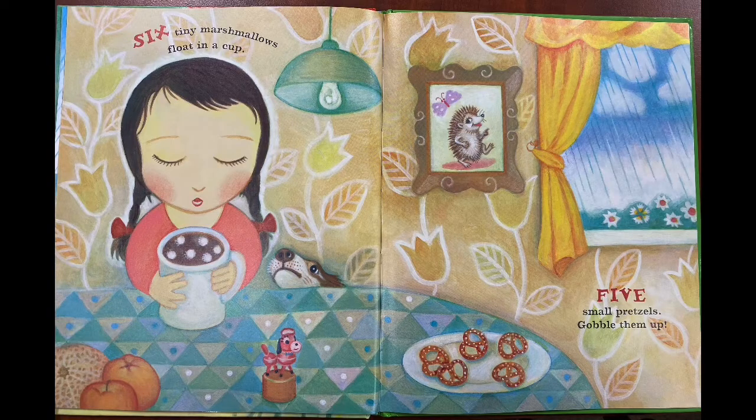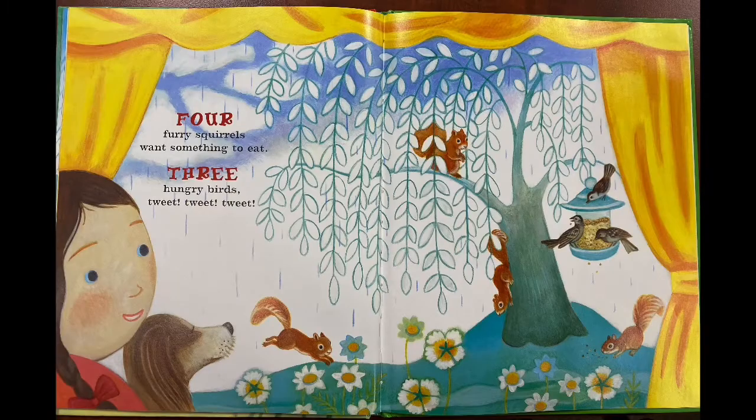Six tiny marshmallows, float in a cup. Five small pretzels, gobble them up. Four furry squirrels want something to eat. Three hungry birds, tweet, tweet, tweet.